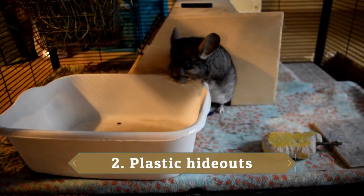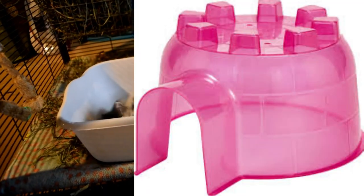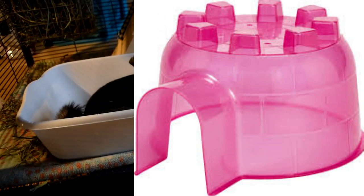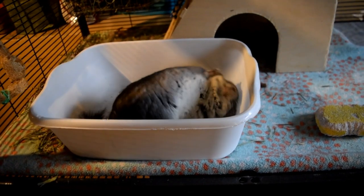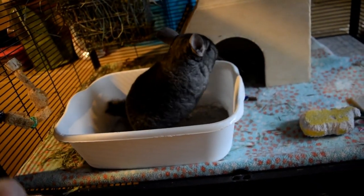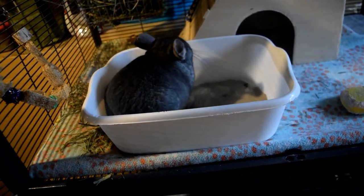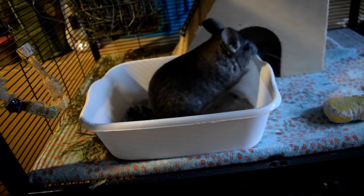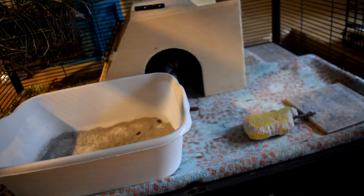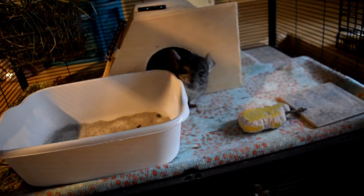The second dangerous chinchilla product is a plastic hideout. You can buy these at Amazon, PetSmart, Petco, and they're pretty cheap. However, these are not safe for chinchillas, mostly because plastic keeps the heat inside — it traps heat more than wooden huts do. They are also made of plastic, which is very toxic for chinchillas. Some people keep plastic in their cage because their chinchilla doesn't ever chew it, but they could develop the habit overnight. Most chinchillas do have a tendency to destroy and ingest it, which is very dangerous.